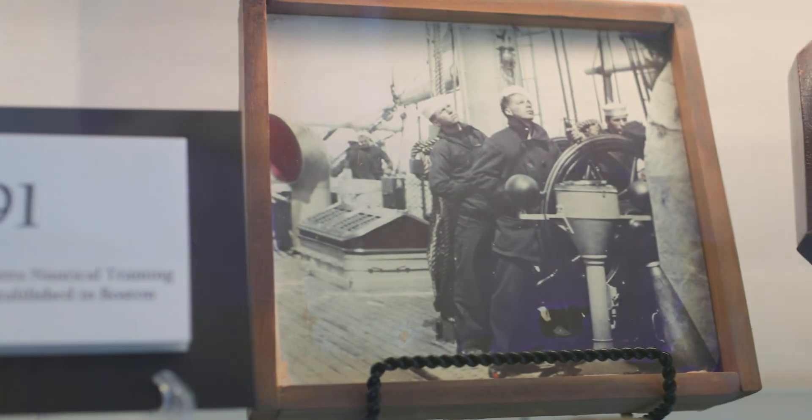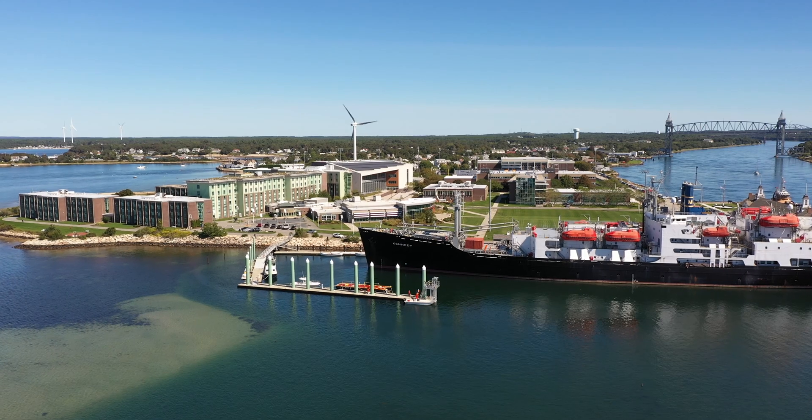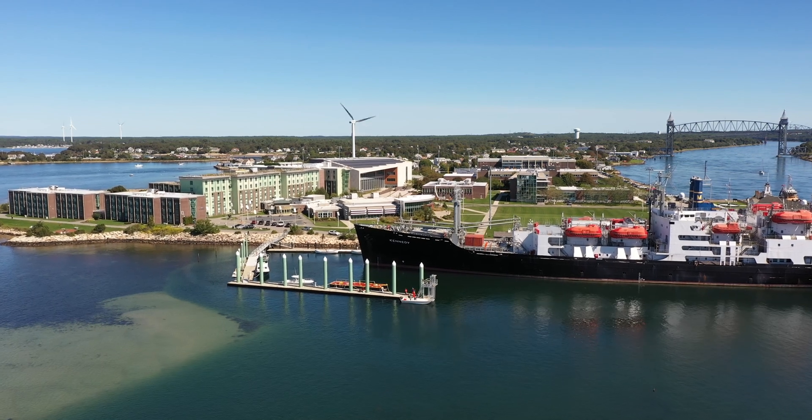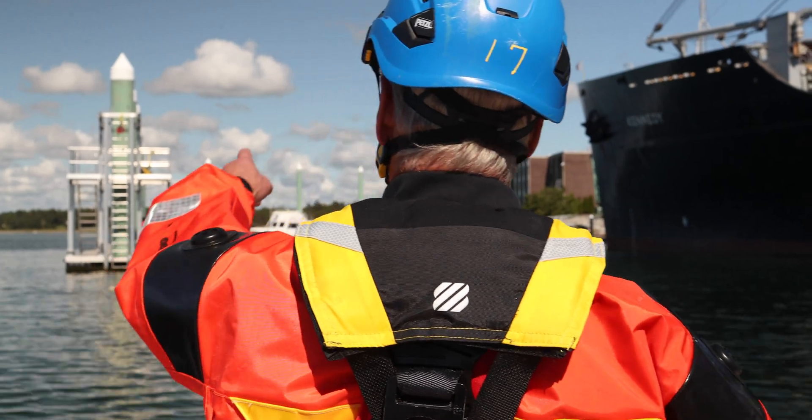Here at Massachusetts Maritime Academy, we've been training people to work offshore since 1891, and we were excited to be able to apply that experience to the offshore wind industry as it grows in the United States. We offer that training right here on Buzzards Bay, out on the open water with the wind in your face, off of a real vessel.